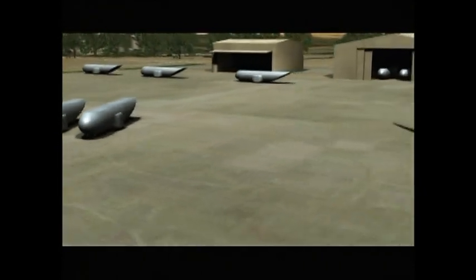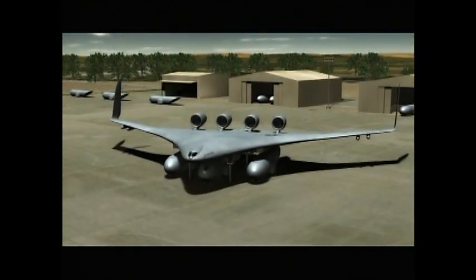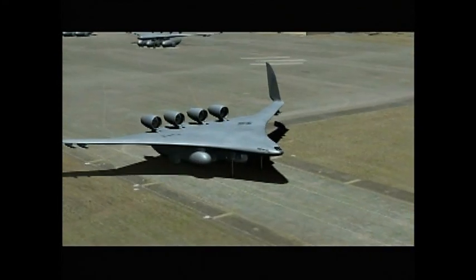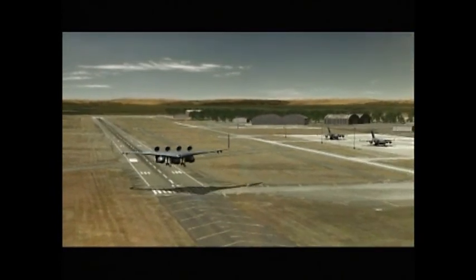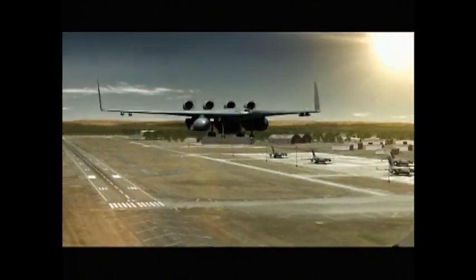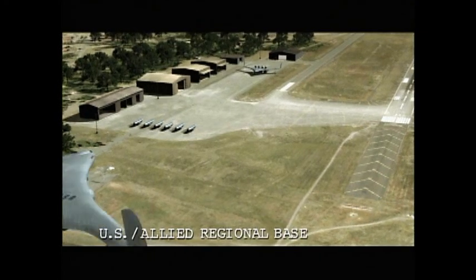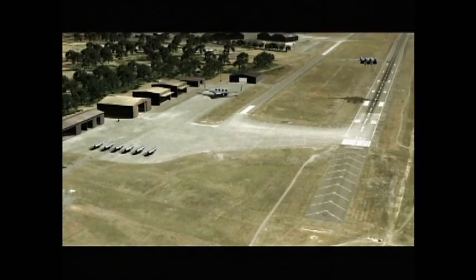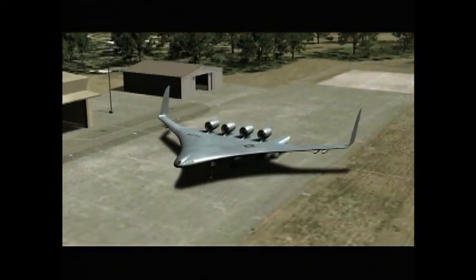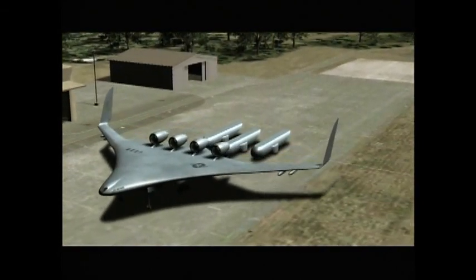Air Mobility Command strategic CATs would arrive, refuel if necessary, pick up the Army modules, and depart for regional or allied air bases near the theater of operations. On arriving at the regional base, the strategic CATs would taxi to a designated location on the ramp, detach the modules, and depart, all in a matter of minutes.